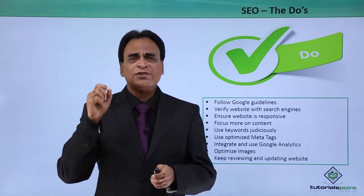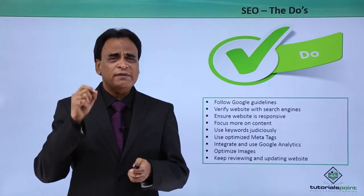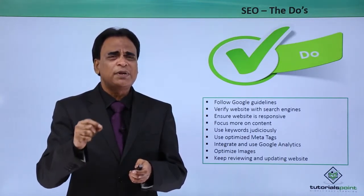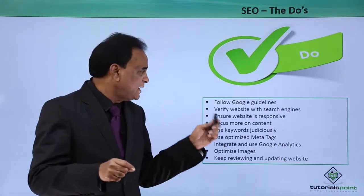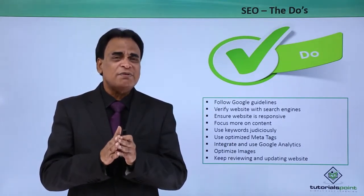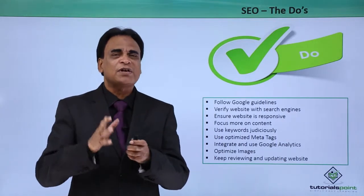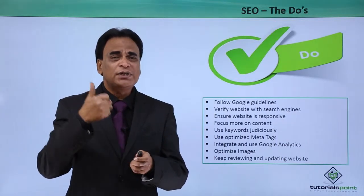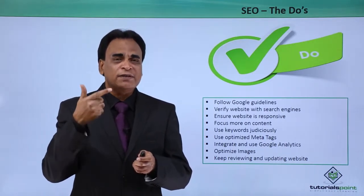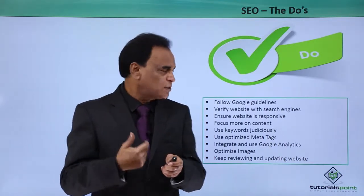Verify website with search engines. It is extremely important that you implement the guidelines and verify the website that you have built. The verification of the website is extremely important as far as SEO is concerned. You need to verify your website with Google and also with the Bing search engine.